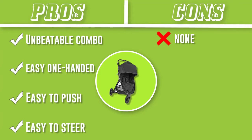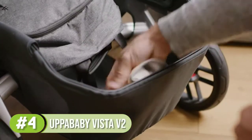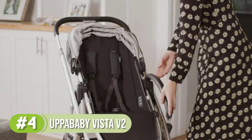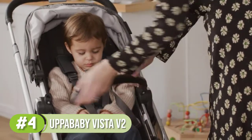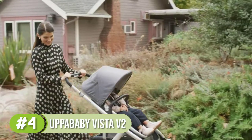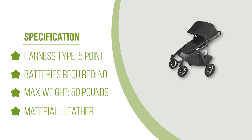Number 4: UPPAbaby Vista V2 Stroller. The Vista is all about options to accommodate growing families. From birth, use the included bassinet for strolling or for sleep. When your child gets older, switch out the bassinet for the front or rear-facing toddler seat. Adding baby number two? Add on the multi-directional rumble seat or the piggyback ride-along board for a big kid who wants to stand and ride. As for performance, you won't be disappointed — the Vista is packed with high-end features parents love, like an incredible suspension system, full seat recline, telescoping handlebar, huge under-seat basket, and an extendable canopy.